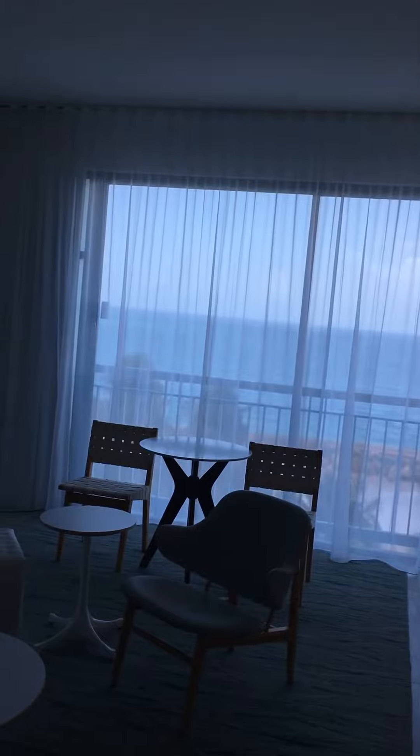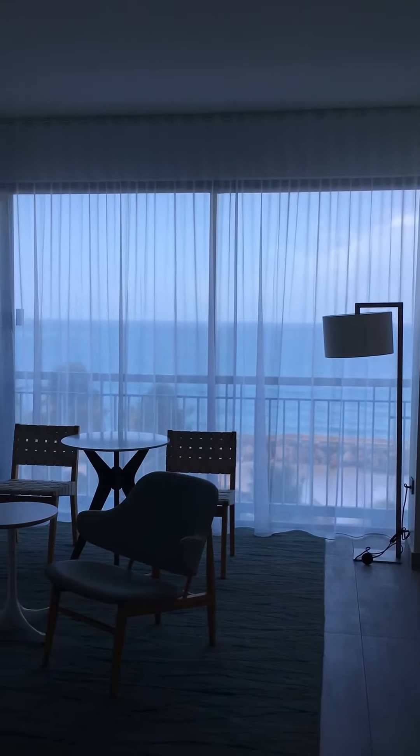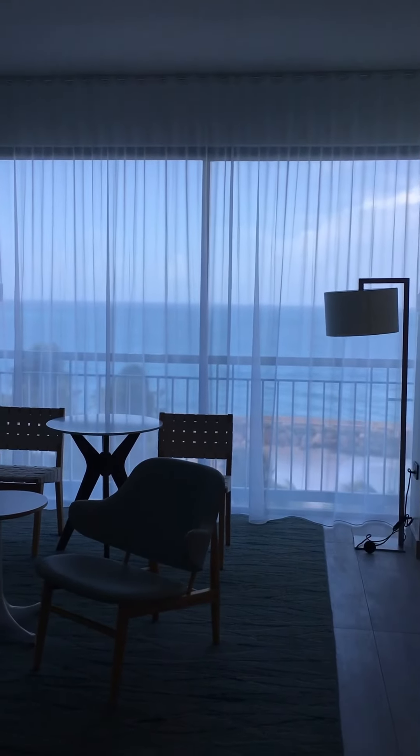I'm going to leave you with this view of the ocean because this is the money shot right here. Now we're going to head over to the suite tower and look at those rooms and compare them to the newly renovated rooms in the ocean tower — we'll be back.